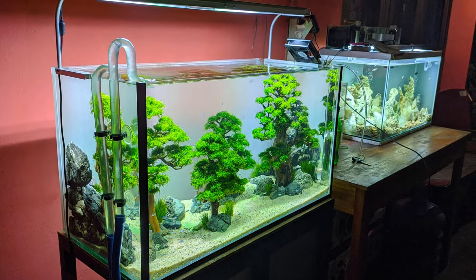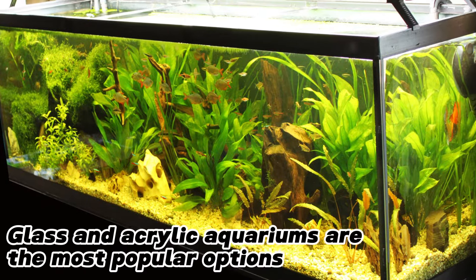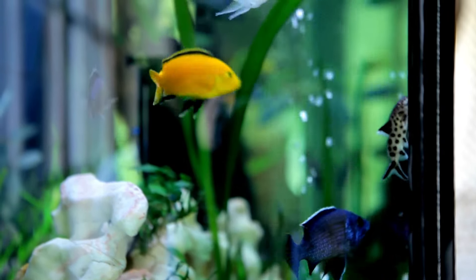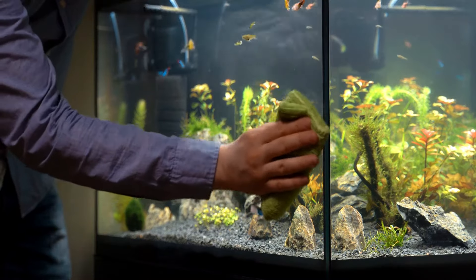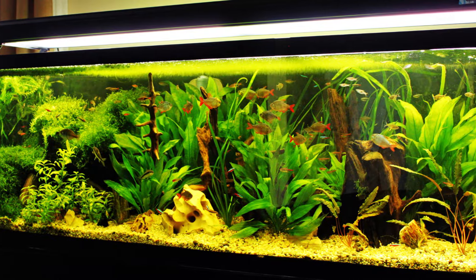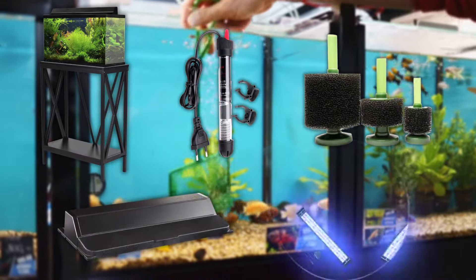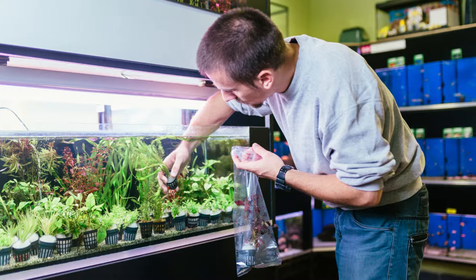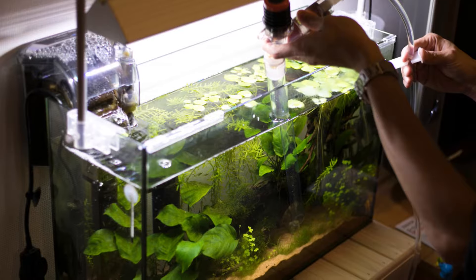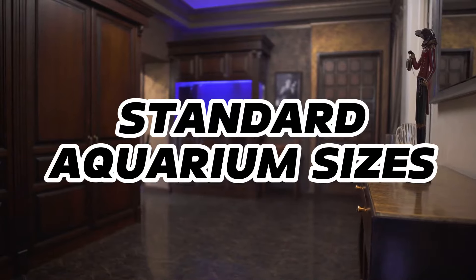Aquariums can be found in various sizes and shapes, such as cylinders, bow fronts, and hexagons. Glass and acrylic aquariums are the most popular options, but the designs and materials used to make them might vary depending on the manufacturer. Most fish tanks are available in typical rectangular proportions, making it easier to choose sizes. Glass tanks of a standard size can also be easily found in kits that occasionally contain stands, heaters, filters, a hood, and lights. Although conventional fish tank measurements are standard, there may be a slight variation in actual aquarium proportions depending on the manufacturer and trim type. To know which sizes are available in the hobby, let's dive into the standard aquarium sizes.